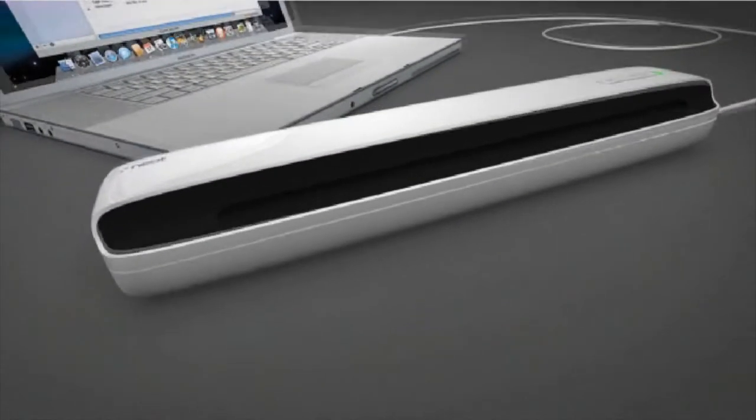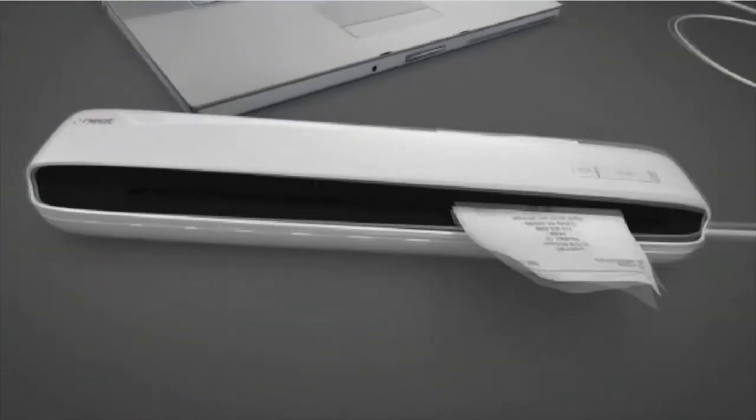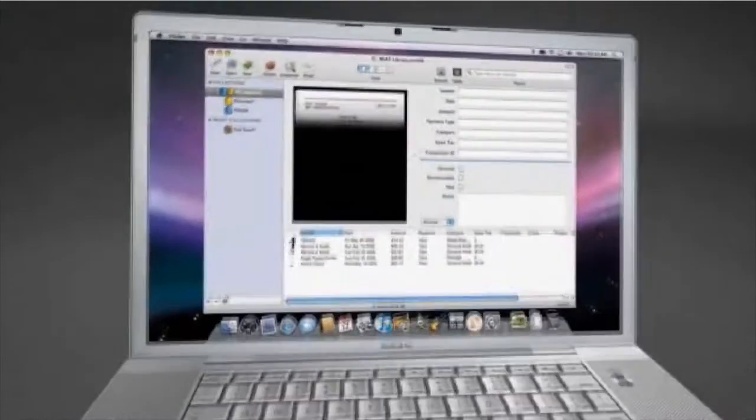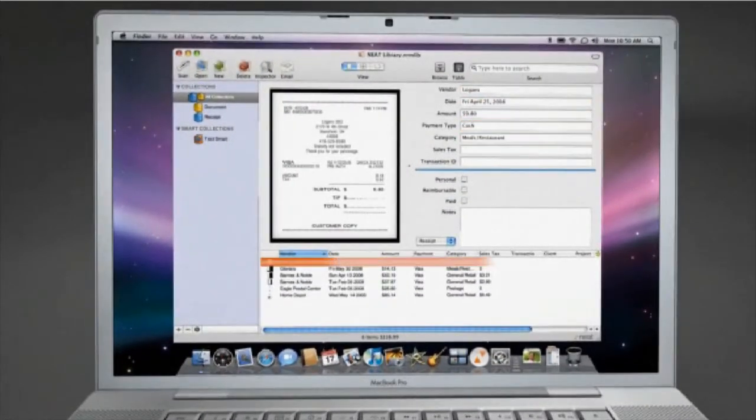So at Neat, we have the Neat desk, and we also have a portable Neat receipt scanner. It's a high-speed desktop scanner that uses OCR and parsing technology. It sends your information through — whether it's a business card, document, or receipt — and it captures all of the information, auto-populates all of the fields for you. You don't have to do any work, and all of the information is accessible to you, keyword searchable, and you can create all the reports that you want.